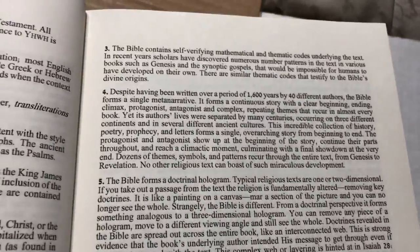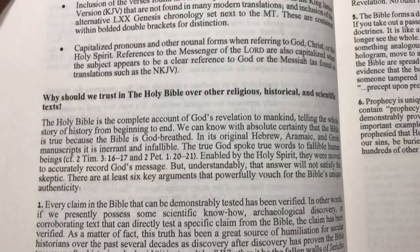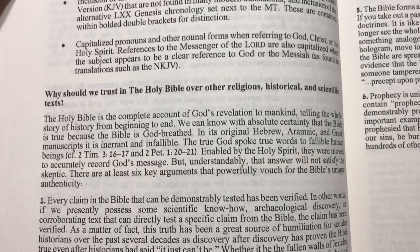And here in the introduction, it asks: why should we trust the Holy Bible over other religious, historical, and scientific texts?